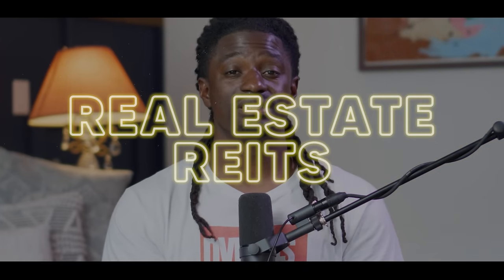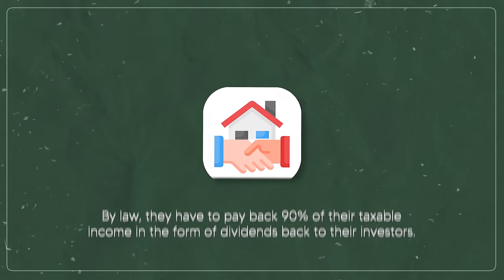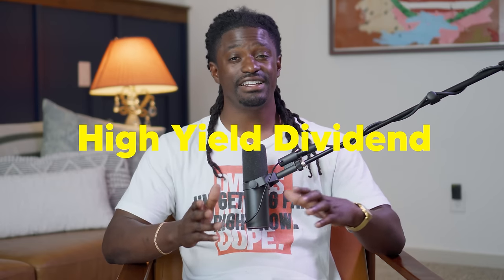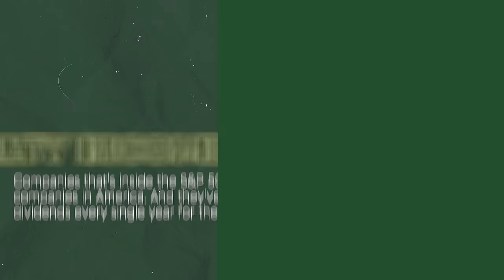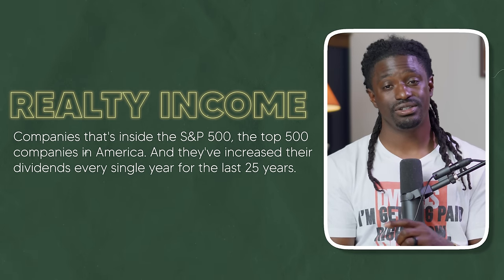There's also a thing called real estate REITs — Real Estate Investment Trusts. By law they have to pay back 90% of their taxable income in the form of dividends to investors, so they usually have a high dividend yield. The one I really trust is ticker symbol O — Realty Income — known as 'the monthly paying dividend stock.' They are dividend aristocrats inside the S&P 500, increasing dividends every year for the last 25 years.